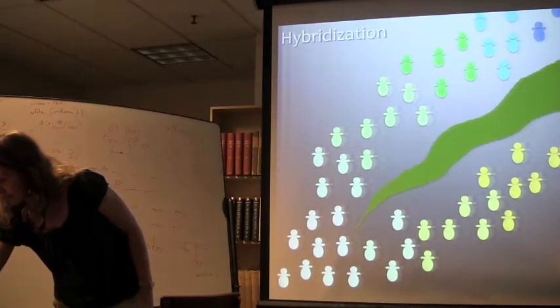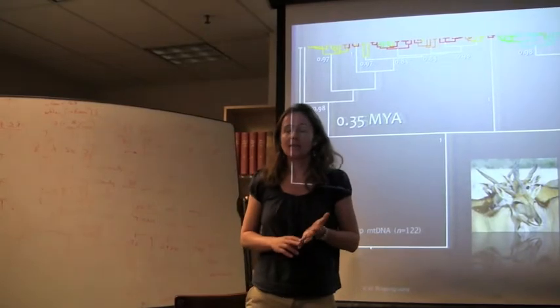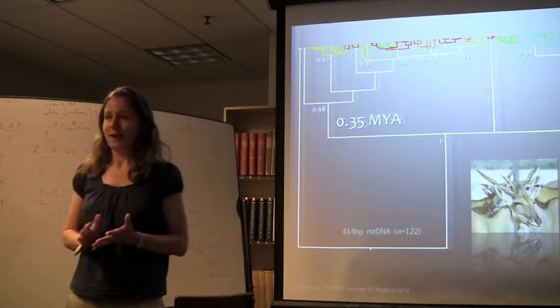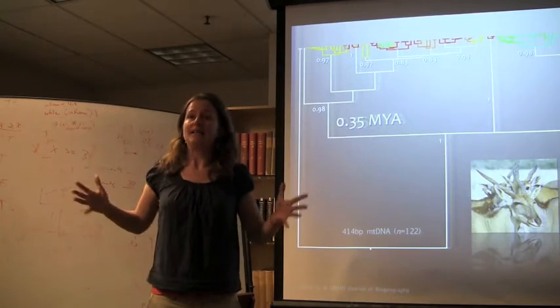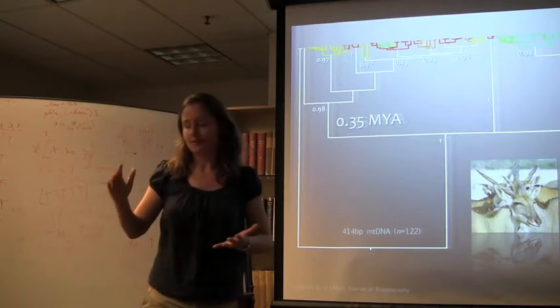We actually see this east-south segregation in many species — in hartebeest, giraffe, fiscal shrike, ostrich, four-stripe grass rat, and also in the apex predators that survive by eating the ungulates. In cheetah and wild dog, we also see significant structuring between east and south.